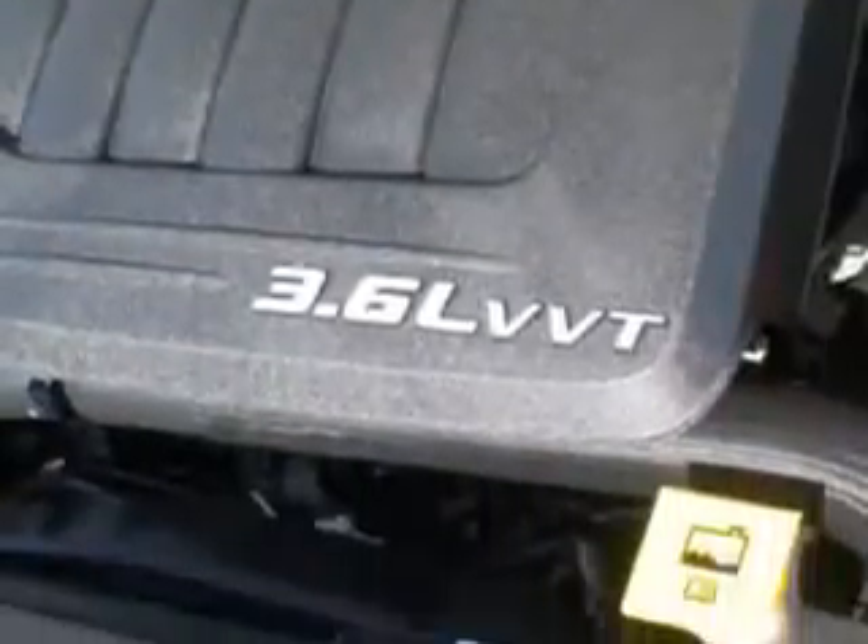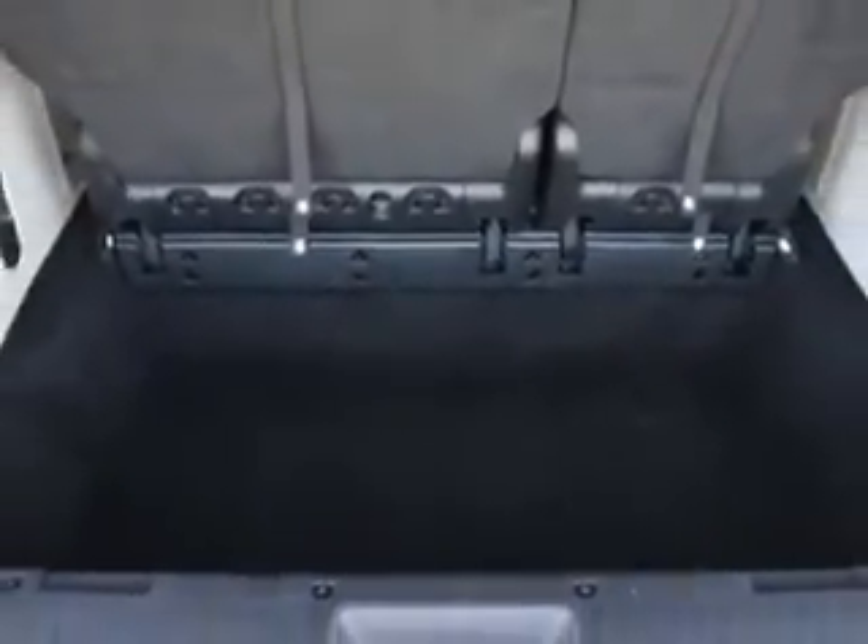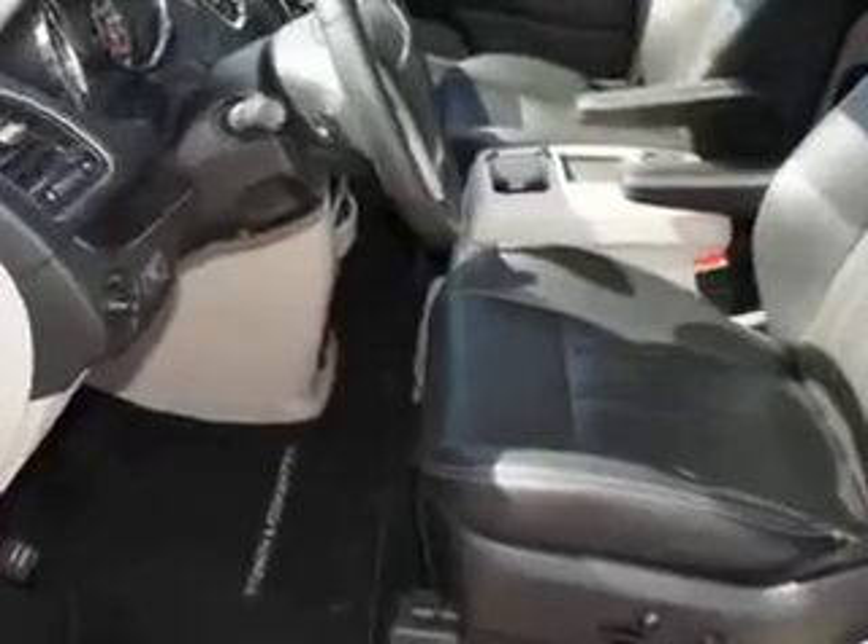Get where you need to go, enjoy the drive, and have peace of mind in this 2014 Chrysler Town & Country. See us at Riverside Autoplex of Muscogee today.